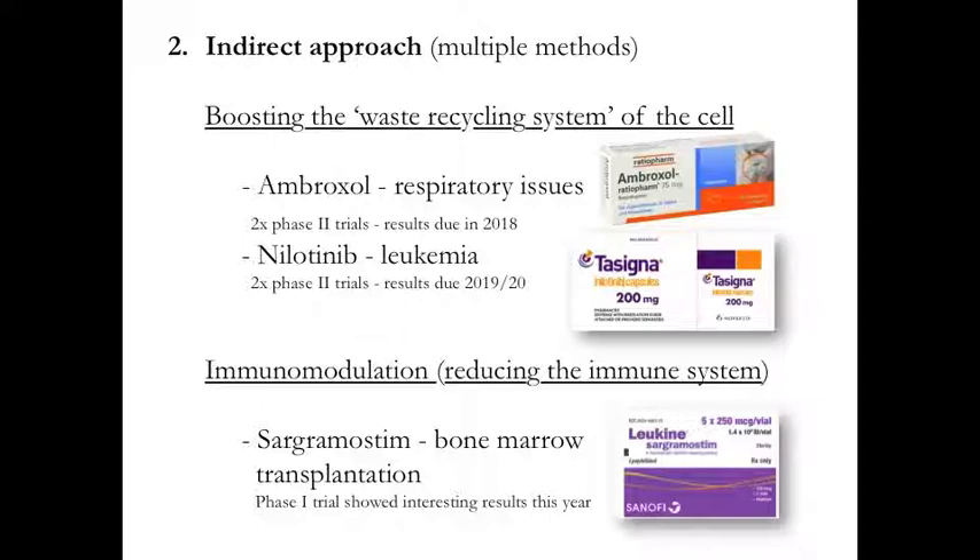In addition to boosting the cell's ability to recycle waste, another indirect approach is called immunomodulation, which involves reducing the immune system's ability to target sick and dying cells. Recently, a phase one clinical trial of sargramostim — a clinically available drug used for bone marrow transplantation — demonstrated interesting results in people with Parkinson's disease. By reducing the ability of the immune system to target sick and dying cells, we hopefully give those cells a chance to revive and become healthy again.